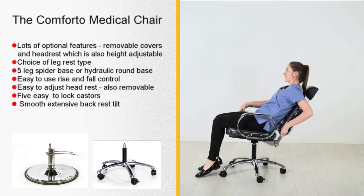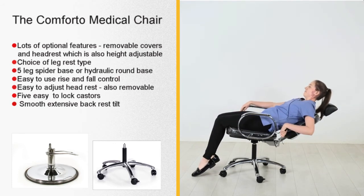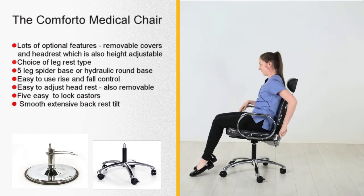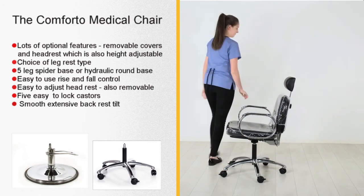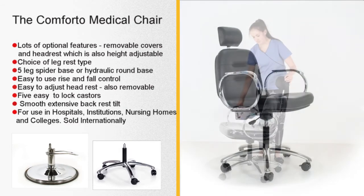The star feature of the Comforto is the patented gas-back recline mechanism. It provides a smooth recline and return action. No wonder this is WBX Medical's best-selling chair.